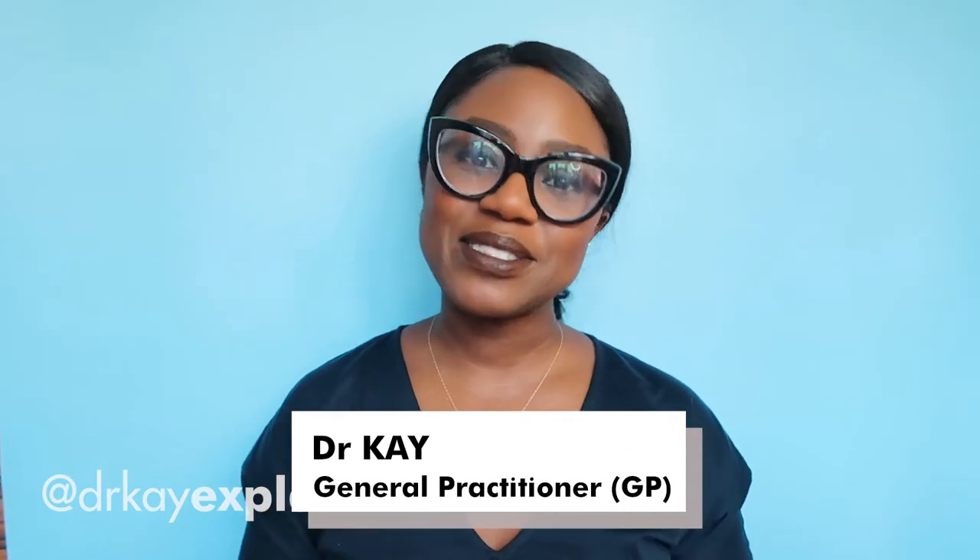Hi guys and welcome to Dr. K Explains It All. My name is Dr. K and I'm your ever-present handy guide based here in London, helping you and giving you all the tips and information that you need so you can make better decisions about your health.